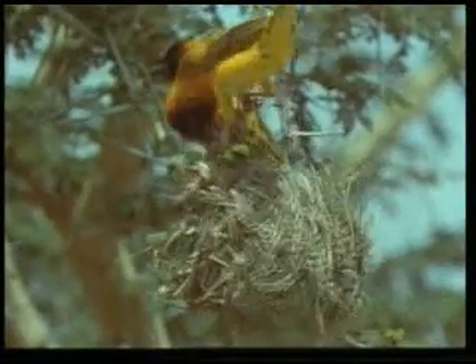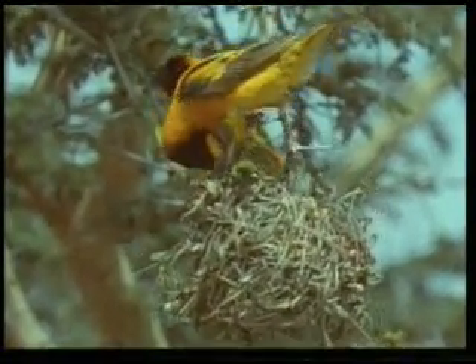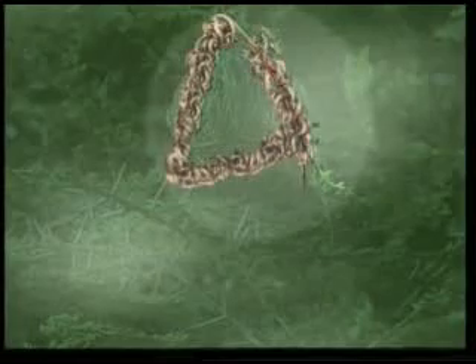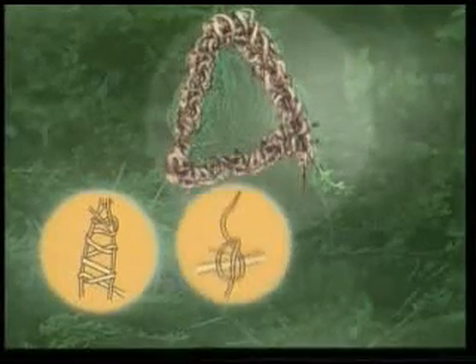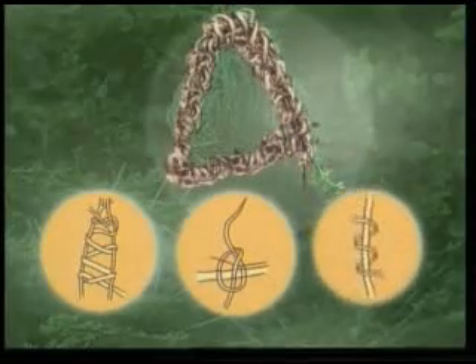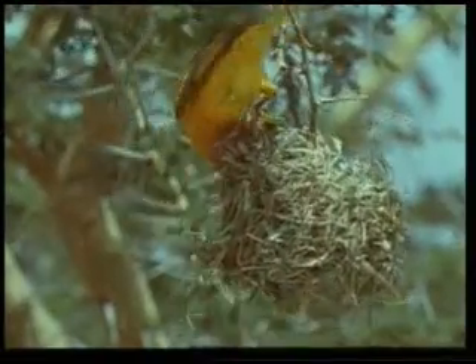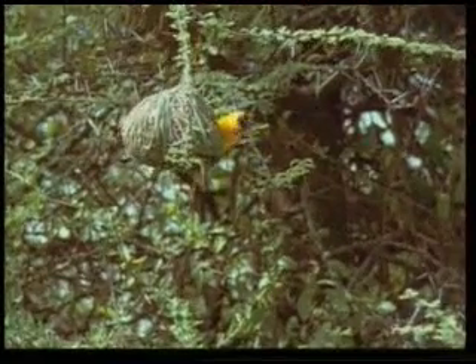Another of nature's master architects are weaver birds, which build their nests by sewing blades of grass to one another. In order to build a nest, a weaver bird first forms a triangular framework, then covers the outside of this frame by tying three different kinds of knots. Each nest has a sound frame, walls, and an entrance.